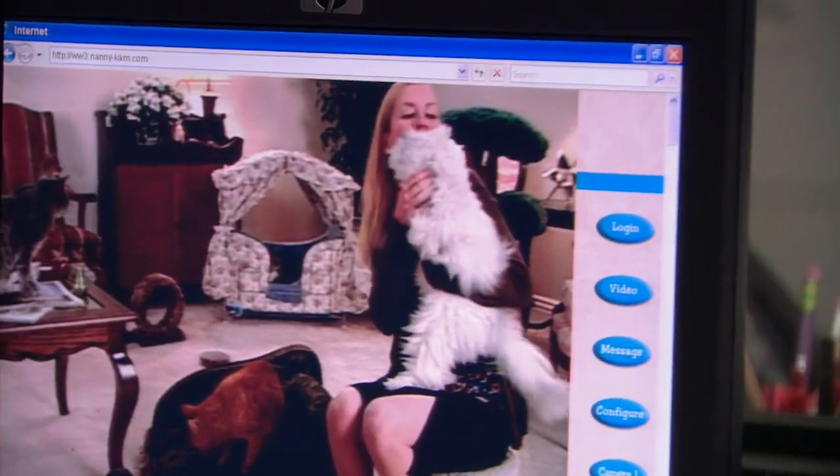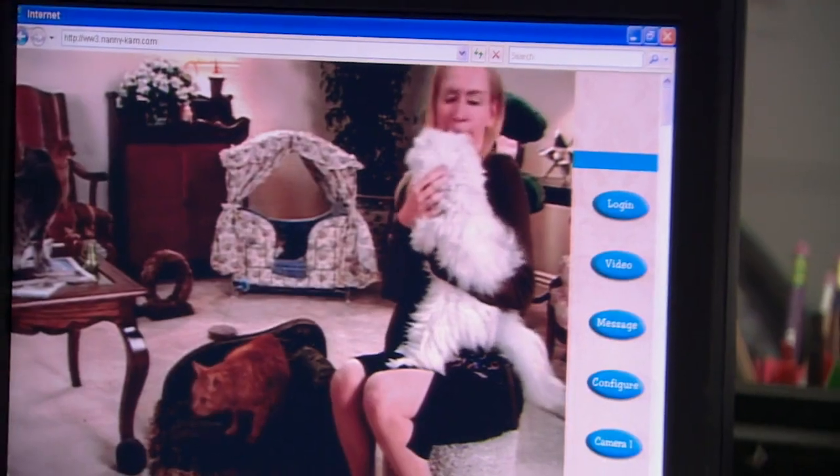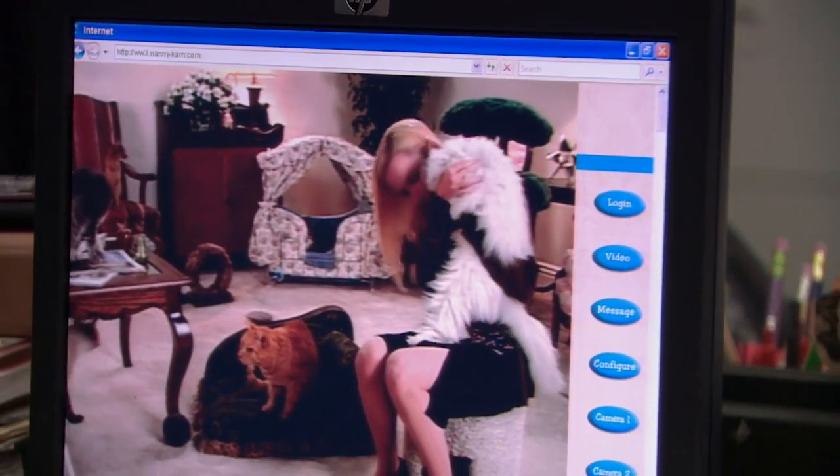He's reeling from the Angela breakup — and she's not doing much better either. And that's about as much of that plotline as I'm going to get into. I really don't get cat ownership.